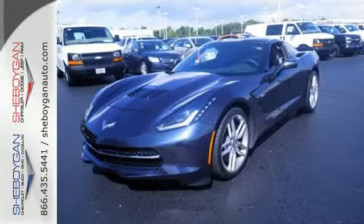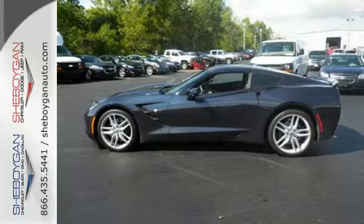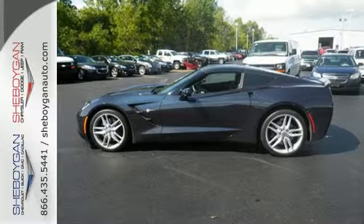This ultimate sports car could be yours. Stop in and see it for yourself today.